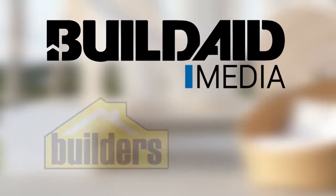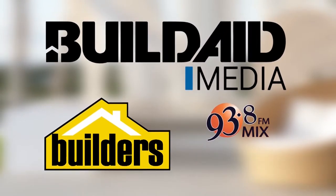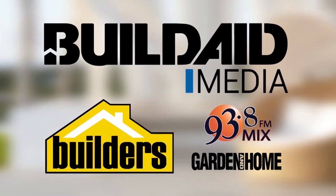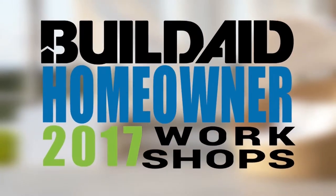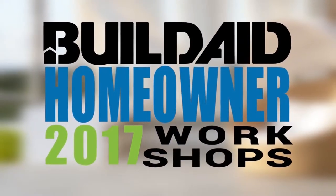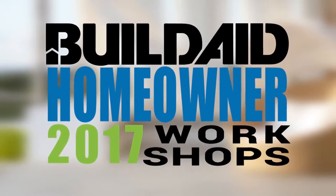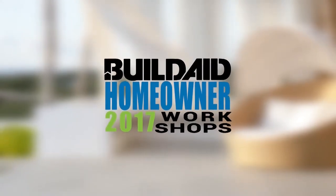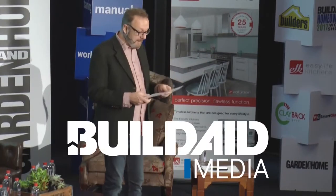BuildAid Media, powered by Builders and supported by Mix 93.8 FM and SA Garden & Home, are proud to bring you this homeowner workshop series. Throughout this 10-part series, we will be showcasing a wide variety of industry specialists to ensure a positive building experience. Dave Ledbetter discusses the different types of bricks available to the homeowner, their advantages and uses, with an emphasis on clay bricks. Your host is Graeme Alexander from BuildAid Media.